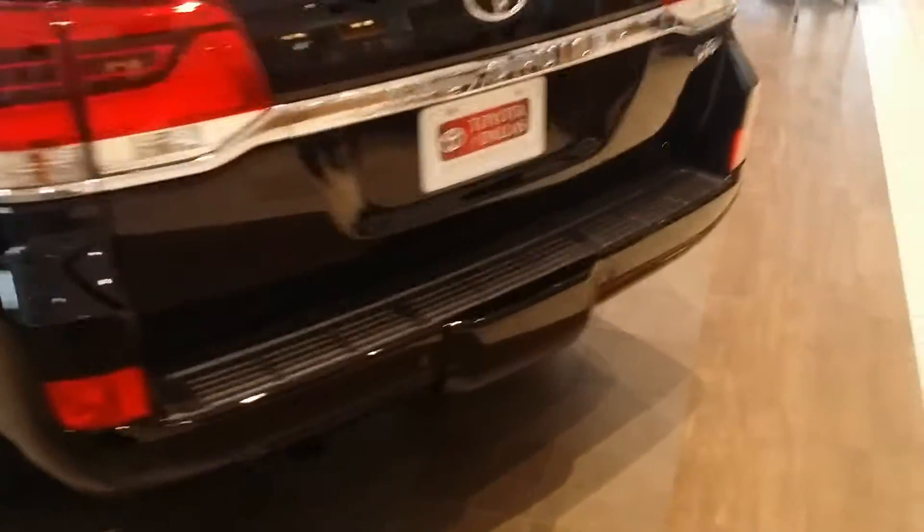It has the alloy wheels, running boards. I mean, it's fully loaded — tow package. This is the V8.